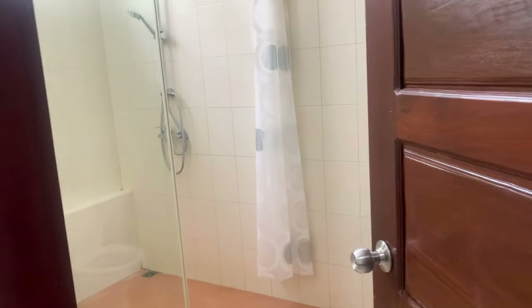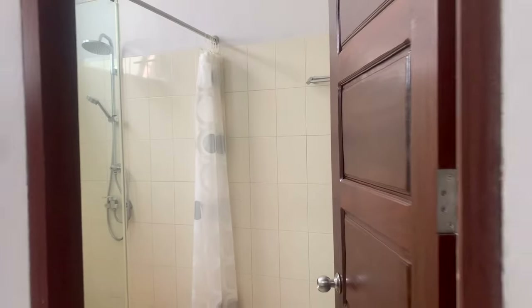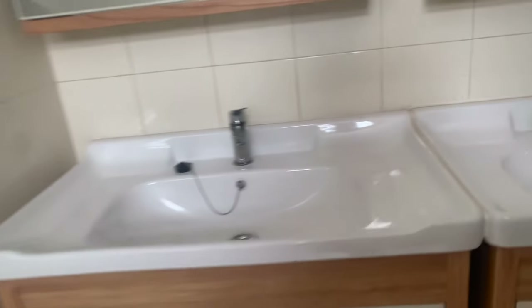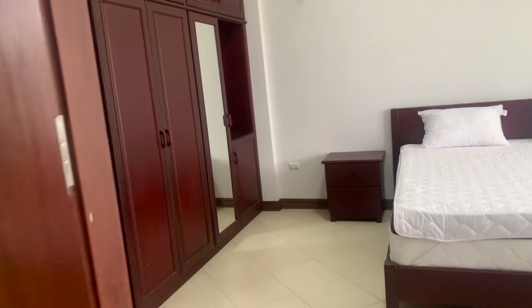There's an ensuite bathroom with a toilet and shower. This one's got a double vanity, which is nice. The apartment building has its own water supply — a well and storage tanks with constant pressure — and the water pressure is pretty good.